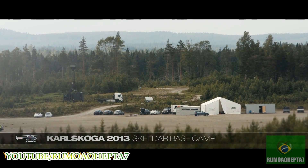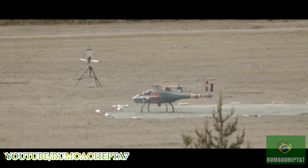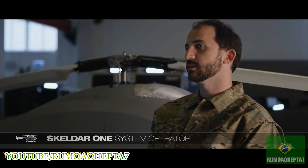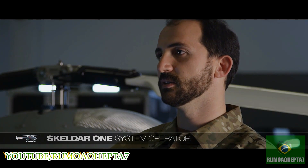In 2013, Skelder was put to the test during a live demonstration. An open space was used as the launch area. With two operators and one mechanic, Skelder only requires a minimum of personnel, and it's rapidly deployed, so it's very responsive to immediate needs.